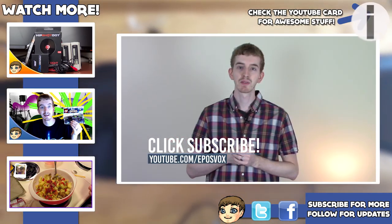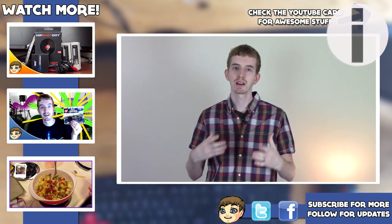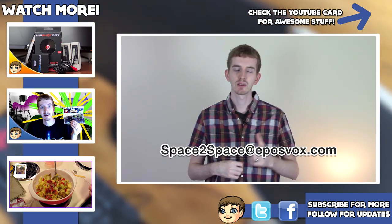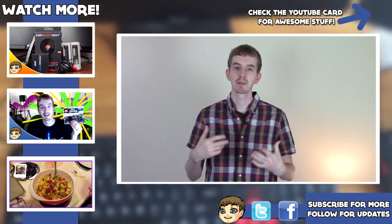If you still want to submit your setups for future videos, remember 5 photos — wide shot, up close shot, and a couple creative angles. Go ahead and send it to that same email, space2space at epilsvox.com, which will be in the description below. You might be considered for more upcoming featured setup videos.